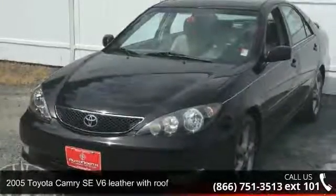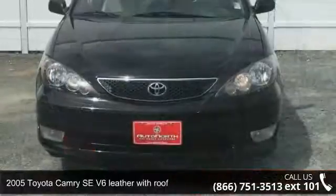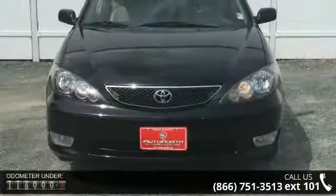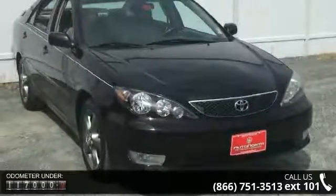Presenting the 2005 Toyota Camry. This may be the set of wheels you've been looking for. This vehicle comes with a reliable six-cylinder engine connected to a smooth shifting automatic transmission.